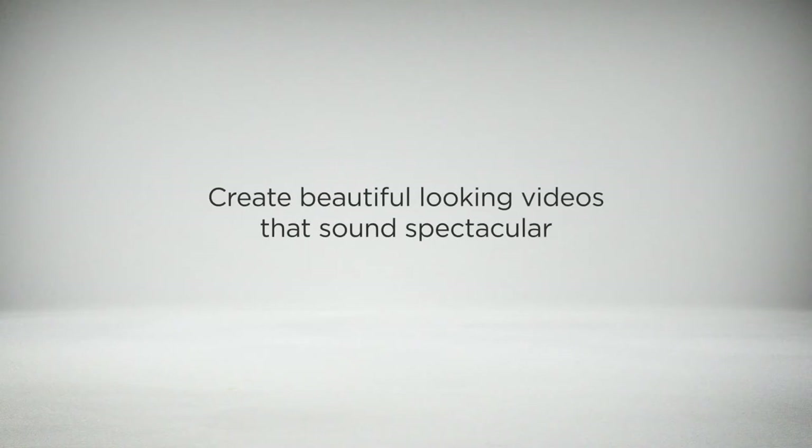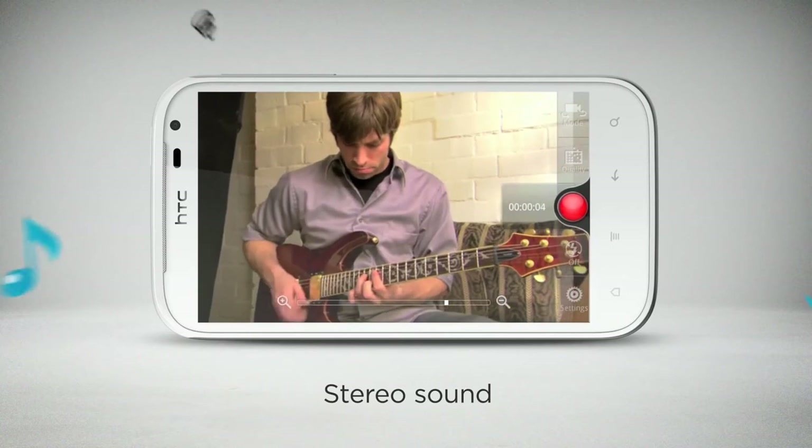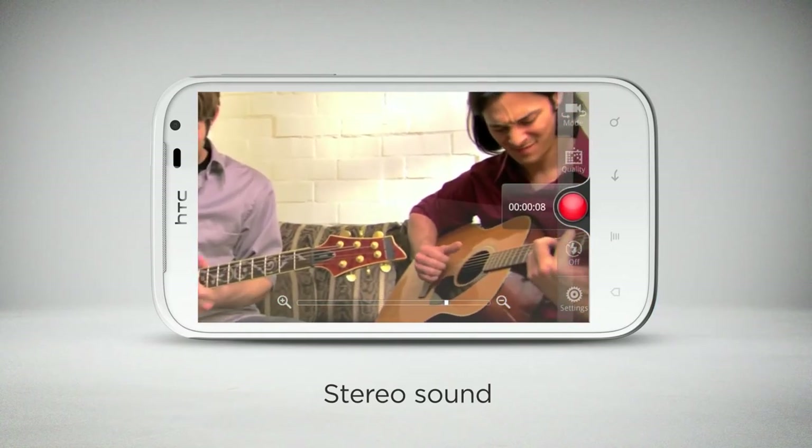Ever capture great video footage but found the audio part muffled or too low to hear? We've built in two microphones that enable you to record with stereo sound and cancel out unwanted noises, so your recordings will have more depth and clearer sound.